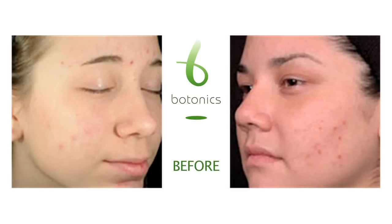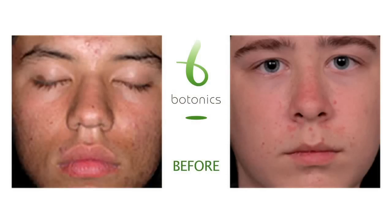People with pockmarks, ice pick or box type scarring that comes from acne — that leaves pits in the skin — could be somebody in their early 20s or late teens, so around 18 or 19 years old, right through to somebody in their 50s. All these people can benefit from having a skin peel.